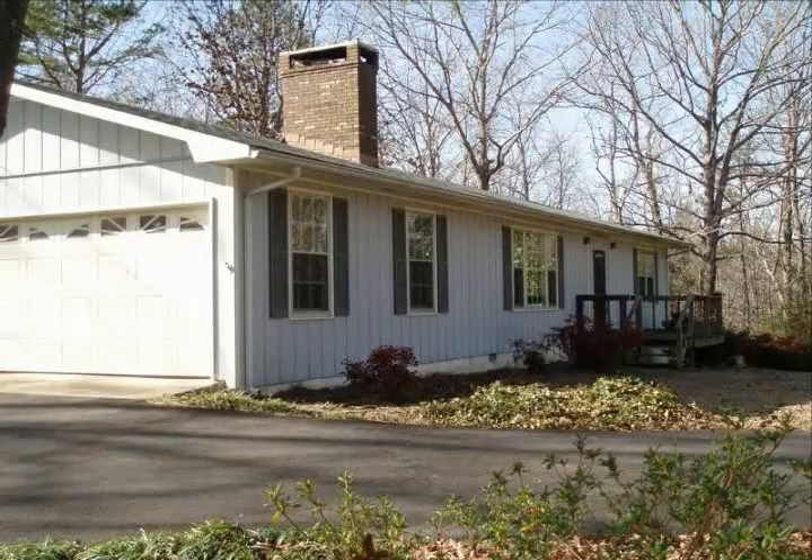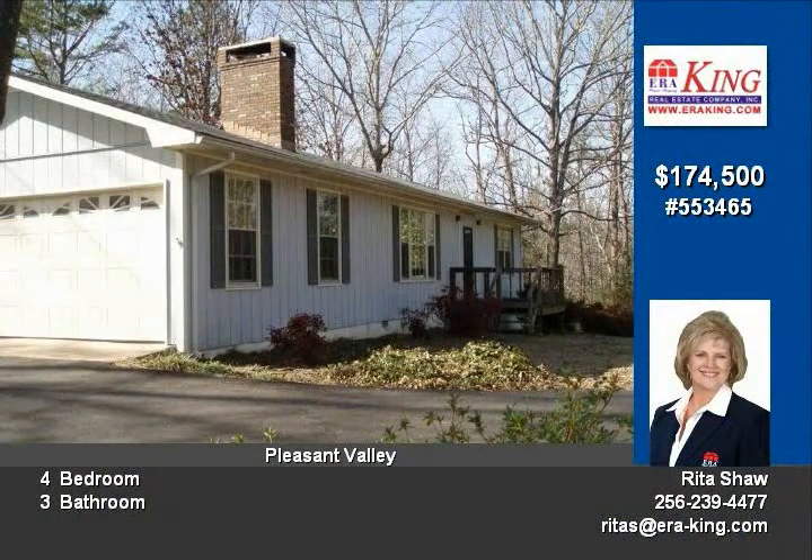Private and 100% financing available. Ranch with partial basement makes this four-bedroom, three-bath home one not to miss.